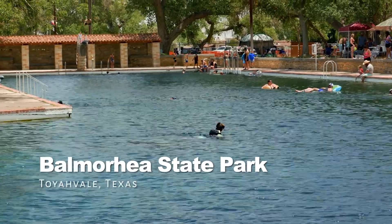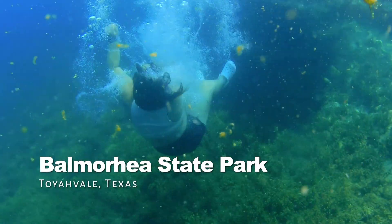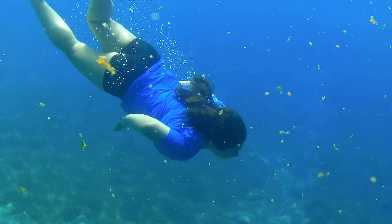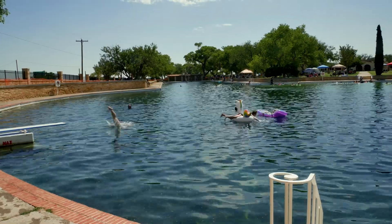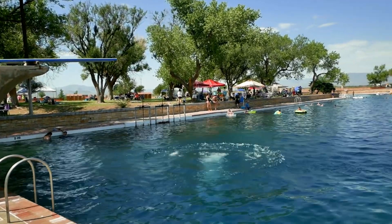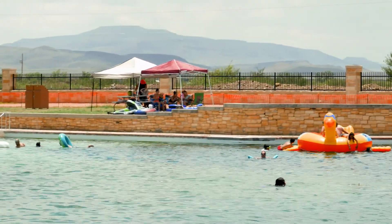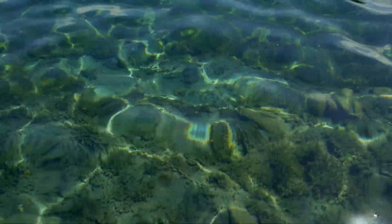Dive into the crystal clear water of the world's largest spring-fed swimming pool, located in West Texas. Balmorhea State Park is all about swimming, scuba diving, and jumping off the high dive. This Texas-sized swimming pool has a depth of almost 30 feet. Surrounded by the Davis Mountains, you can enjoy this beautiful pool at just $7 per person.